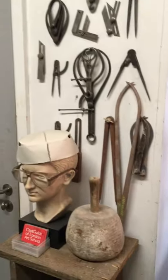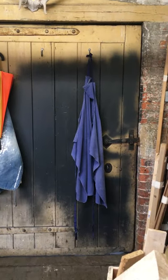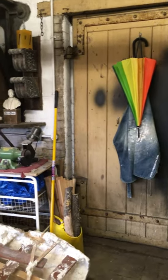Over here is some tools and the door, which might be of interest to some. If I just spin around quickly — sorry if I make you dizzy — there's a big connecting door to the forge next door. I'm going to do a video of that but that will be another time.